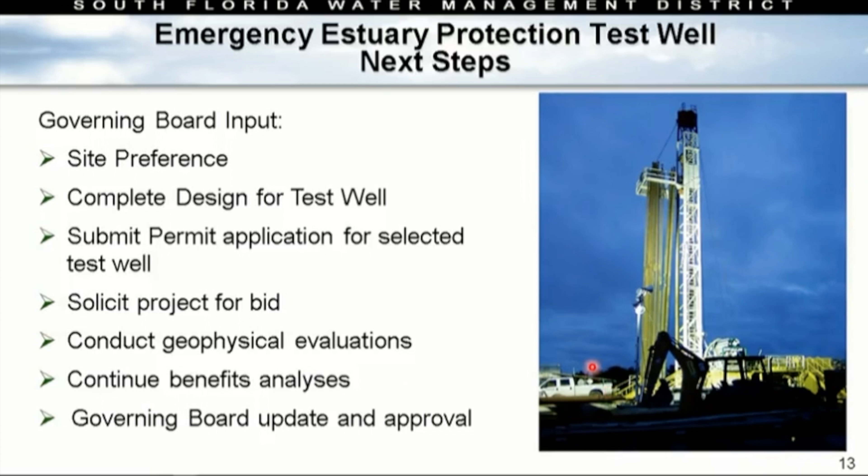The next steps: we're looking for your input on site preferences. We need to complete our design for the test well once a site is identified, submit a permit application for the selected location, solicit the project for bid, conduct geophysical evaluations, and continue our benefits analysis. Hopefully we'll bring back to you in December a request to move forward with a contract for a test well.